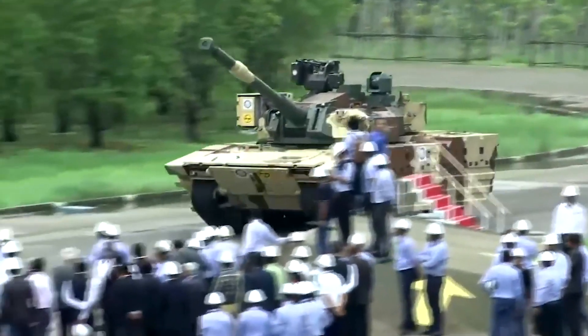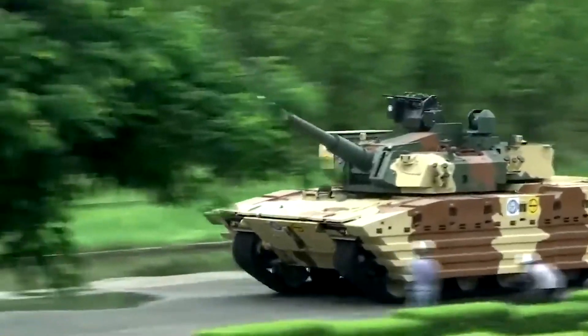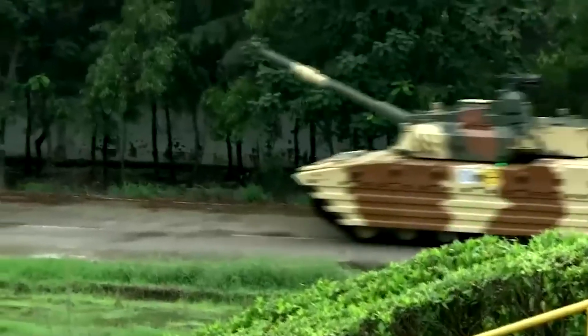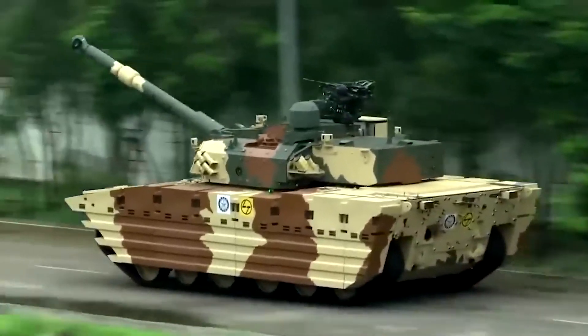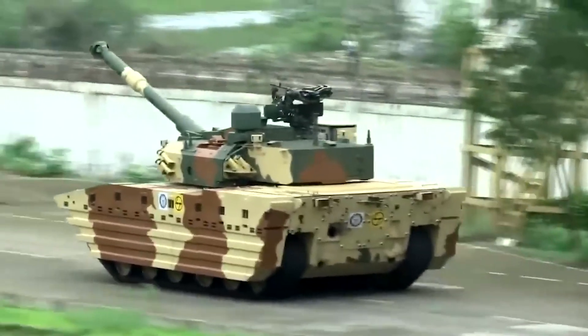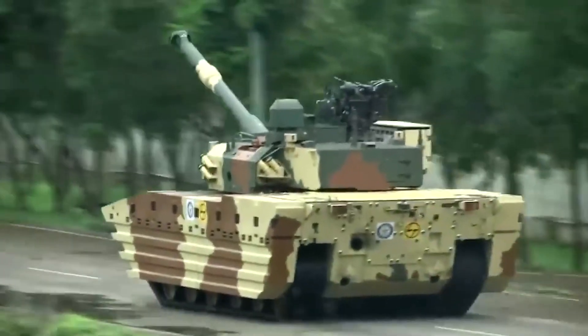This launcher might also be a drone launcher, which could provide real-time battlefield intelligence to improve situational awareness and targeting, or it could even be for loitering munitions. Additionally, the tank includes a 12-round autoloader, which is decent for a light tank.